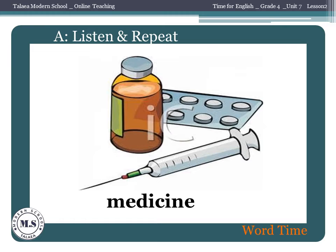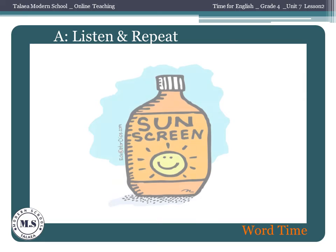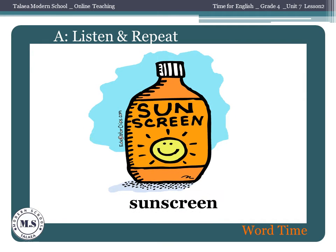Number 6: Medicine. Number 7: Toothpaste. Number 8: Sunscreen.